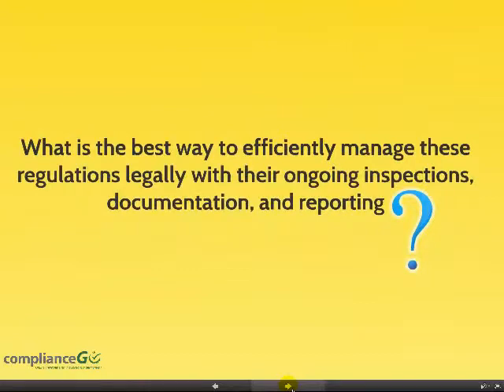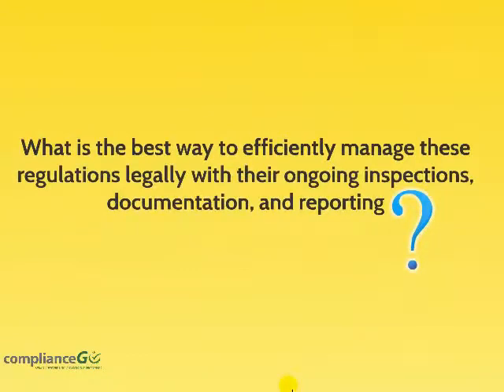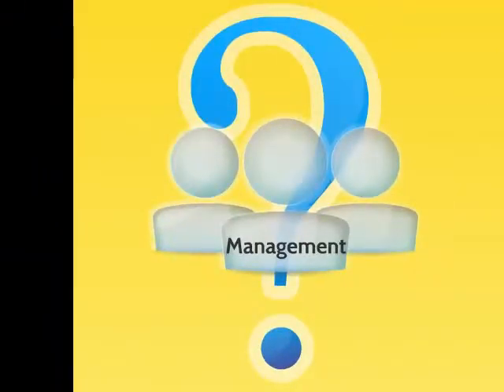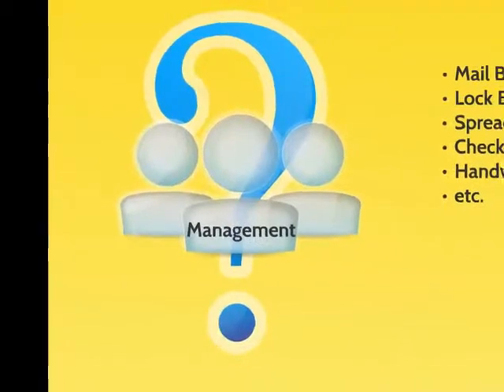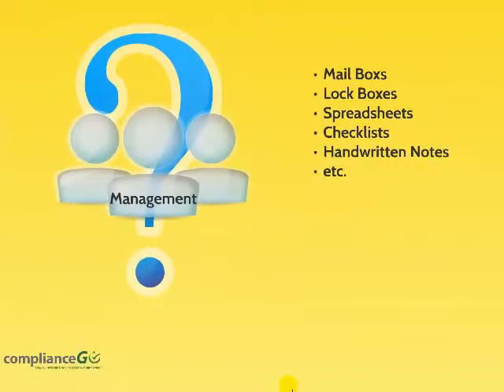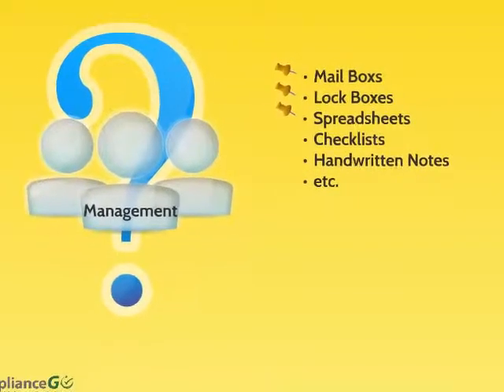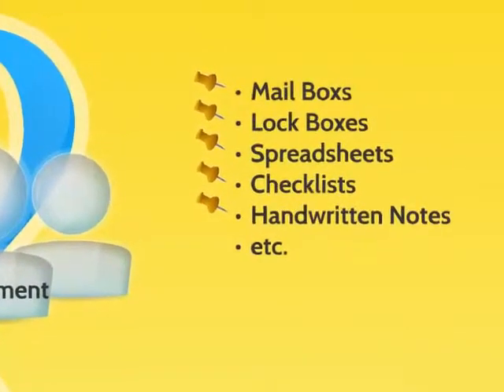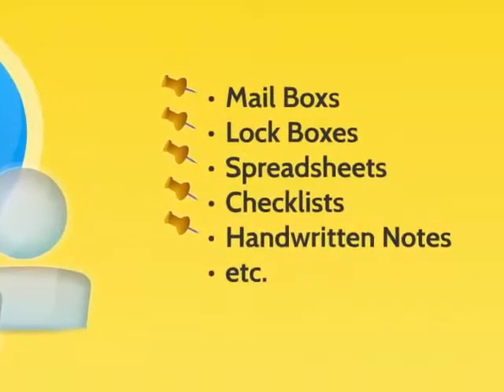So what is the best way to efficiently manage these regulations legally with their ongoing inspections, documentation, and reporting? What is the best way to accomplish this within your business? Company management personnel have been trying to figure out the best way to perform and manage components within these regulations on-site for quite some time. Mailboxes, lock boxes, spreadsheets, handwritten checklists and notes, and other methods have been painstakingly used for quite some time to try and meet these regulations.